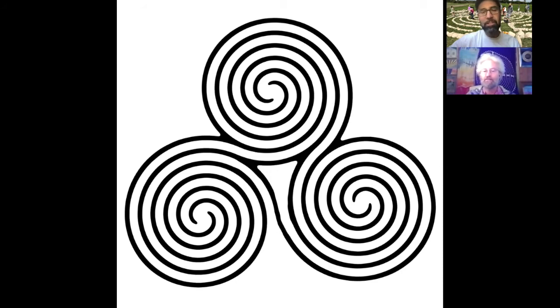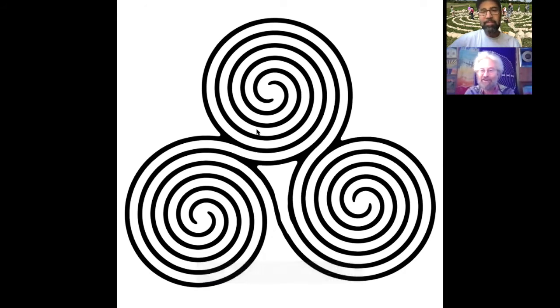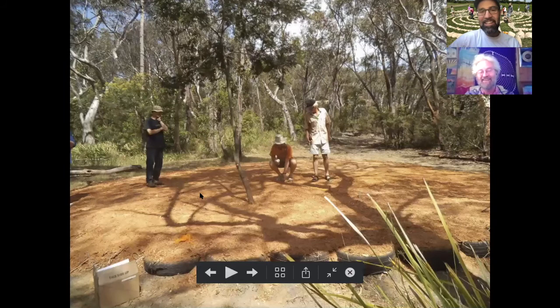When I saw the version you had created with the immersive entrance, where you arrive and just flow right in, the energy goes so much better into this labyrinth. I got the shivers — I can feel the energy of it as you're moving the cursor through it. That's really powerful.